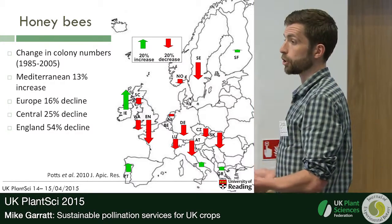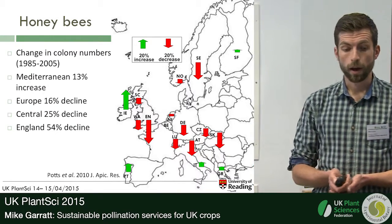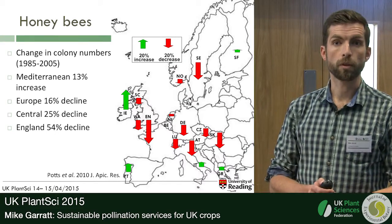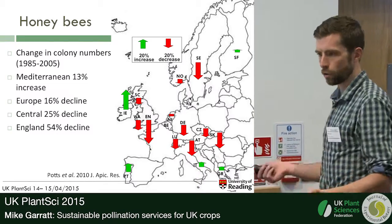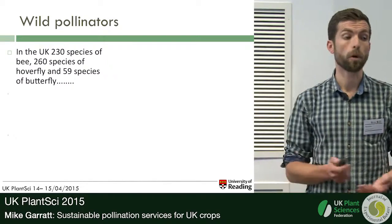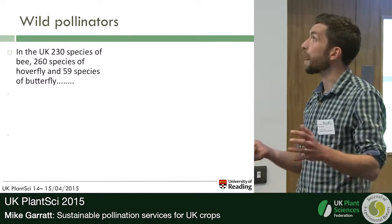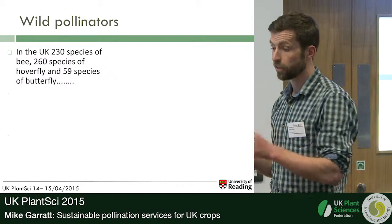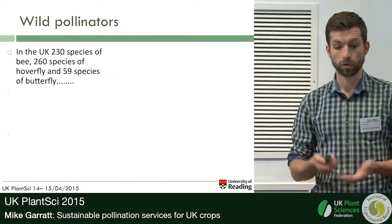Our research has shown that the number of honeybee hives we have in the UK has nowhere near the capacity to pollinate all the crops that demand insect pollination for improved yield and quality. But we know honeybees are not our only crop pollinator. There are also many wild pollinators in the UK, including around 230 species of other bees, 260 species of hoverflies, 59 species of butterflies, and of course many others.